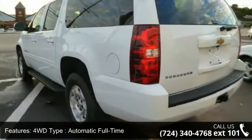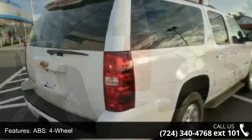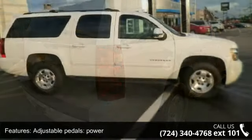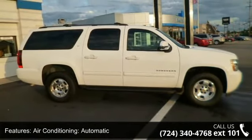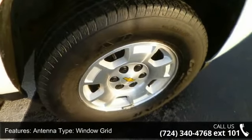Some of the top features included with this vehicle are 2nd and 3rd row, 4WD type automatic full-time, ABS 4-wheel, adjustable pedals power, air conditioning automatic, antenna type window grid, anti-theft system, aspiration normal, and center armrest.